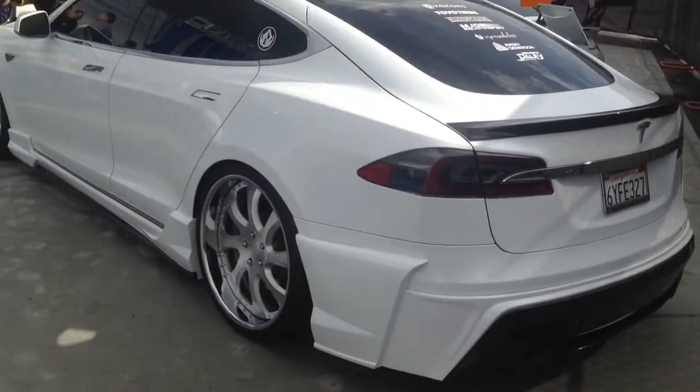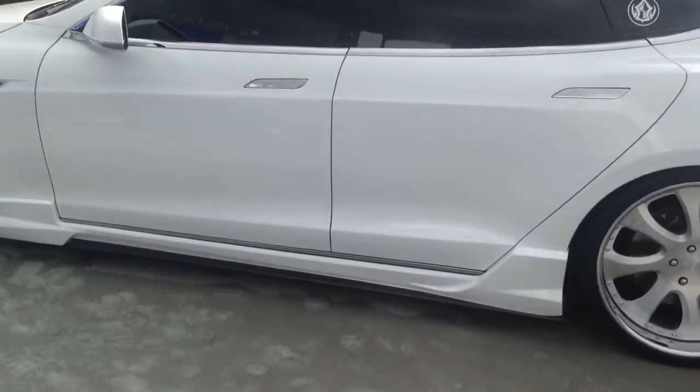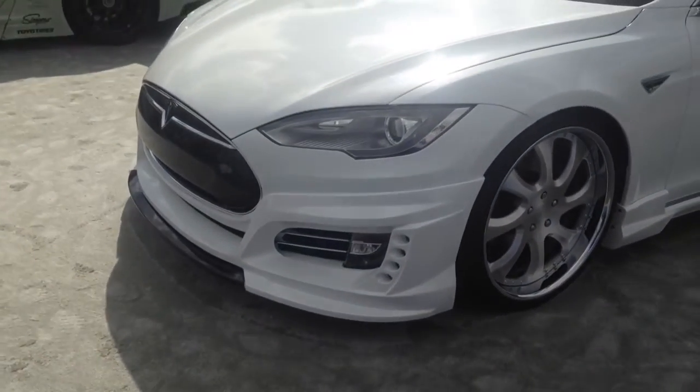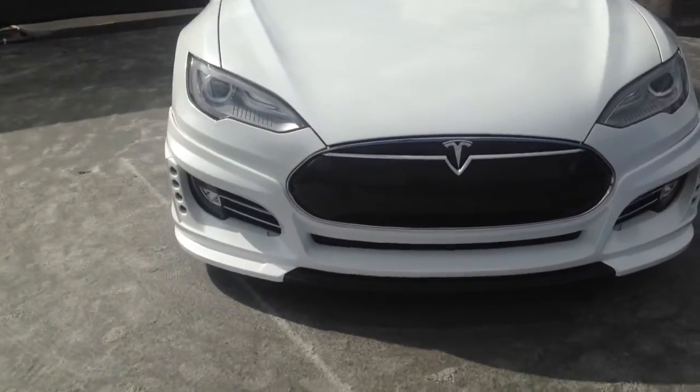In the sun it actually sparkles, but I just wanted to show off the body kit and the wheels that it has on it. It's definitely got some suspension, it's lowered, but it's a full Grand Effect kit with a carbon fiber nose.